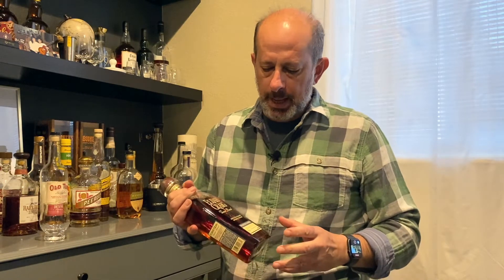So this starts off life as the Elijah Craig Small Batch. Not age stated, but should be in the 8 to 12 year range according to Heaven Hill's website. And then after that, they go into a secondary maturation in a toasted barrel.